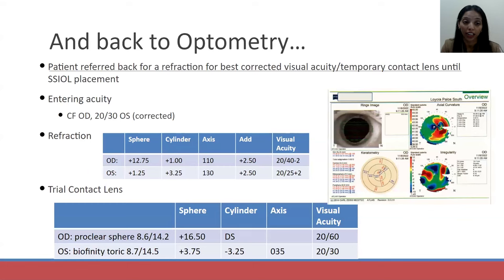He entered with count fingers vision in his right eye. With a significant hyperopic refraction, he did improve to 20/40, which was incredible given he had started at 20/50 when I first saw him. We trialed an extended range power soft contact lens and he was seeing 20/60 — he was very happy. This was going to be a temporary contact lens because the retina surgeon was going to place an IOL, but the patient was not motivated to learn insertion and removal for a temporary basis and had expressed frustration at this point, having basically been living in the eye clinic.